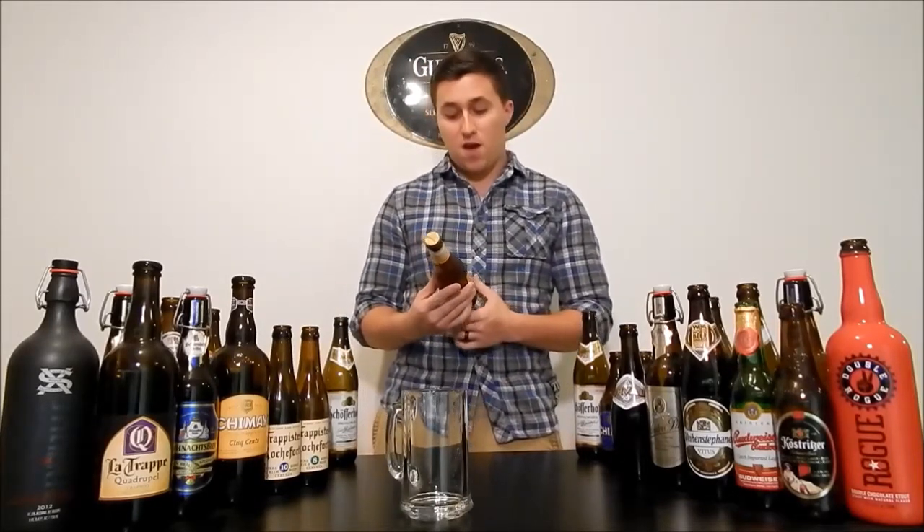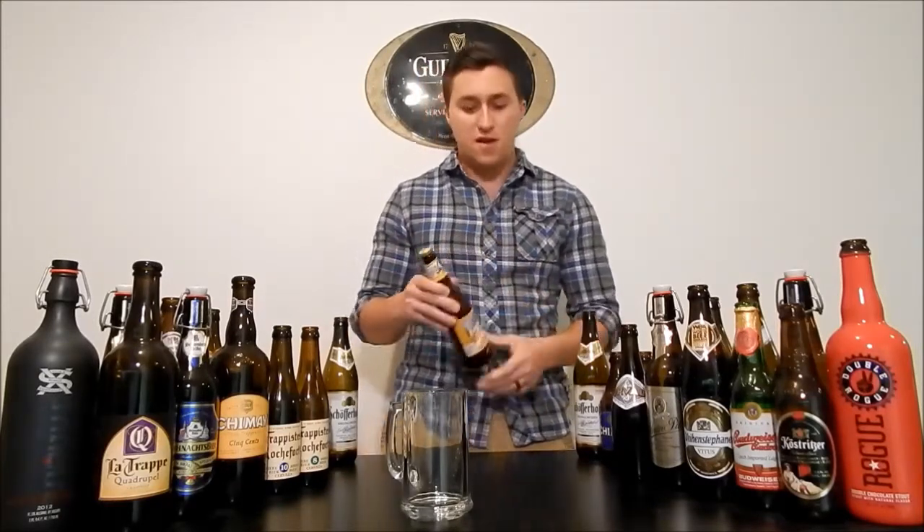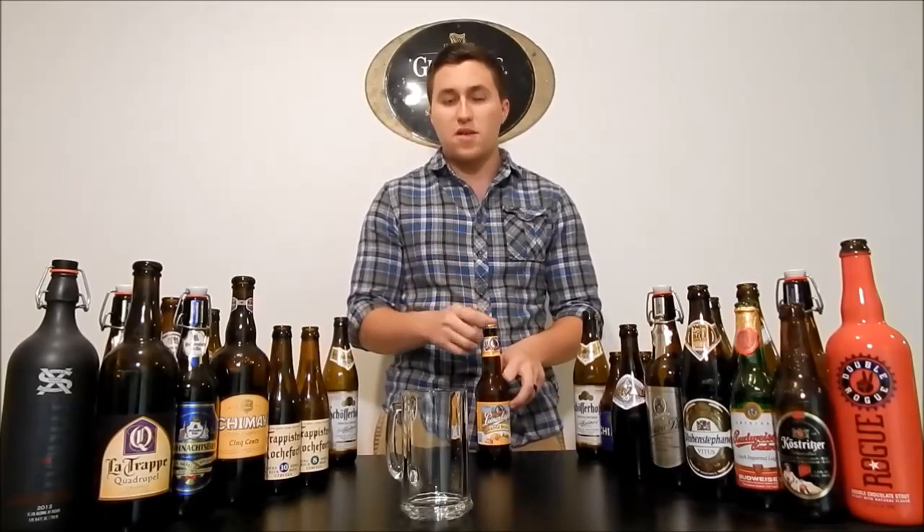Over here in Germany they call the shandies the Radler, and I actually practiced saying that about a bajillion times. There's a story about it — it actually translates straight to the word 'cyclist,' so they're talking about bicyclists. They say this brew was invented especially for cyclists, because it's not all beer. It's mixed with either a lemonade or a soda, some type of light fruity tasting drink that goes into the beer, and that lessens the alcohol. So it's usually about two-point-something.